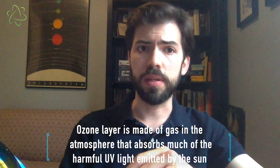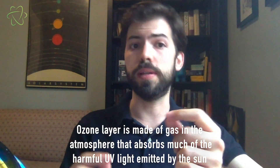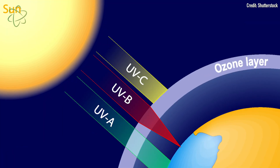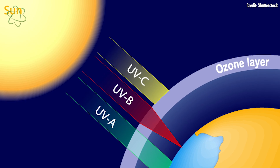The ozone layer is a cushion of gas in Earth's atmosphere that basically acts as a shield against the ultraviolet radiation from the Sun. The more ozone that is in the ozone layer at any given time, the more protection we have from UV radiation.